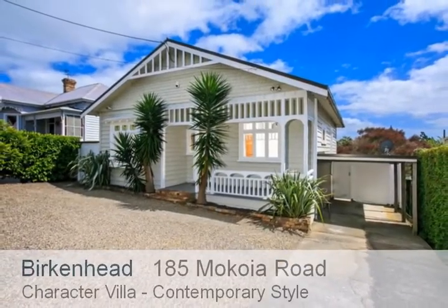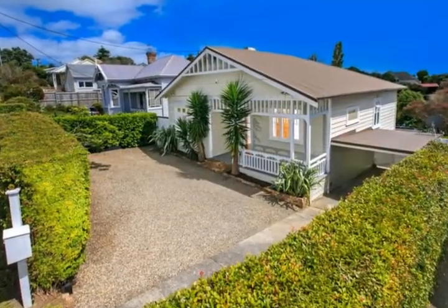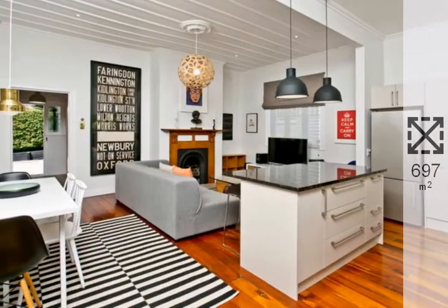Welcome to 185 McCoyer Road, a character villa in the heart of Birkenhead. This gorgeous 1910s villa is nothing short of style, character and charm.